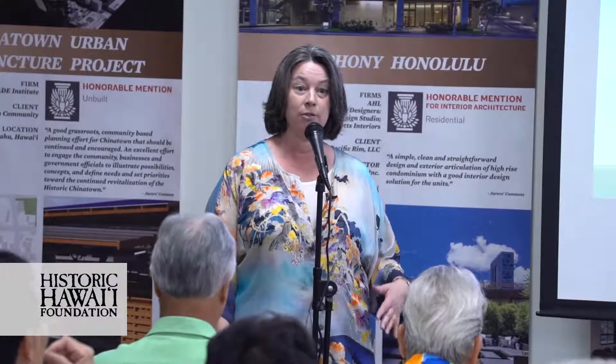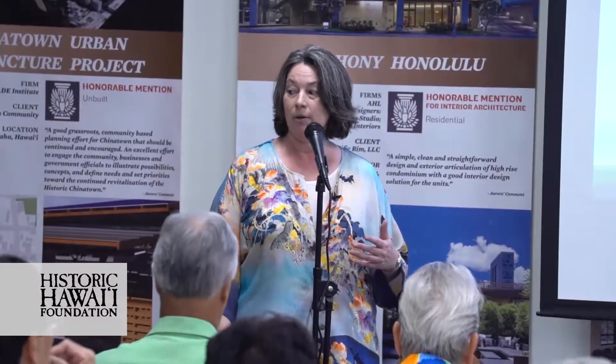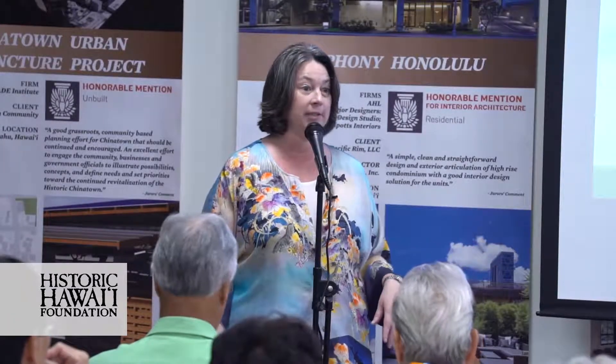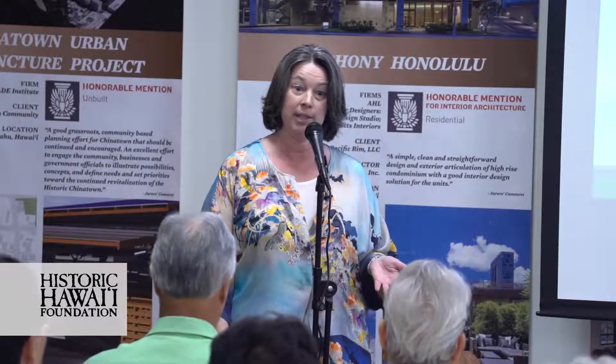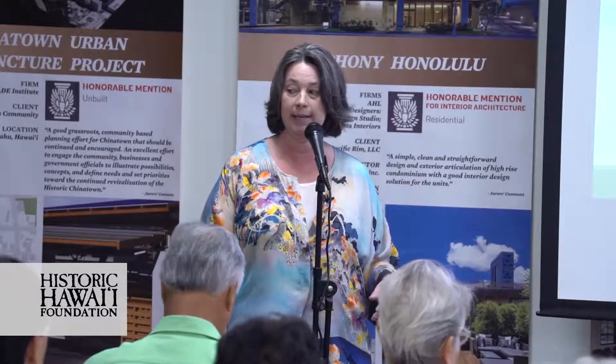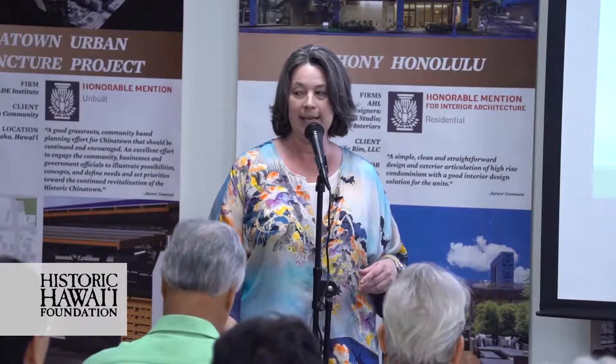We have many sponsors that have made tonight's series possible. I'd like to recognize some of them. AIA Honolulu is hosting us here in the beautiful Center for Architecture. Architects Hawaii has donated for scholarships, so some people who might not otherwise have been able to come are able to join us. And then all of our presenters.